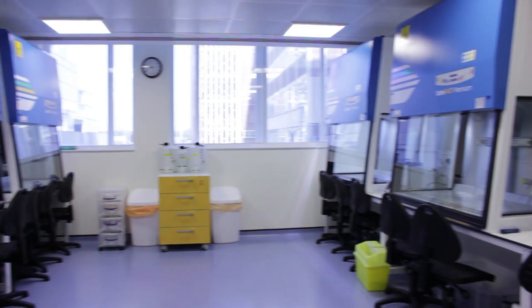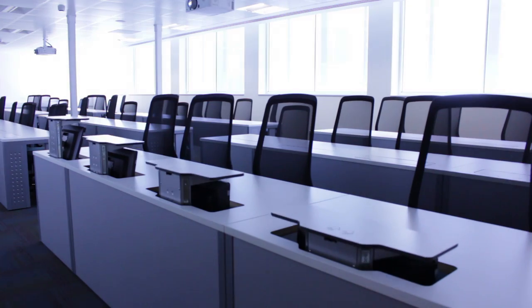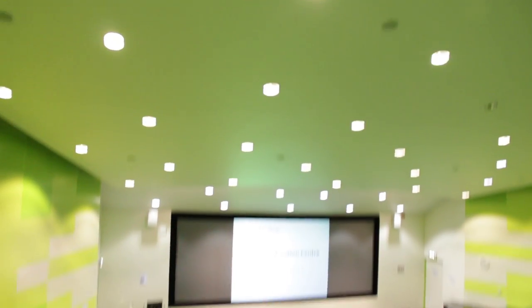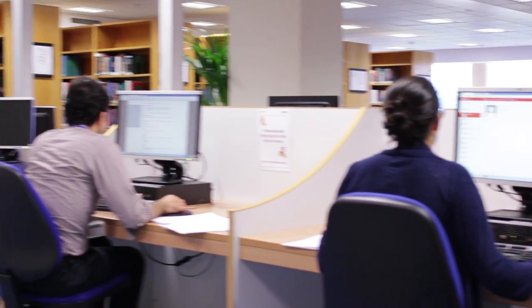Let's look at the facilities at the Hammersmith campus. We have new, well-equipped teaching laboratories with a social area for postgraduate students. Our lecture rooms have all been recently refurbished, providing a good teaching environment, with the library providing quiet study space.